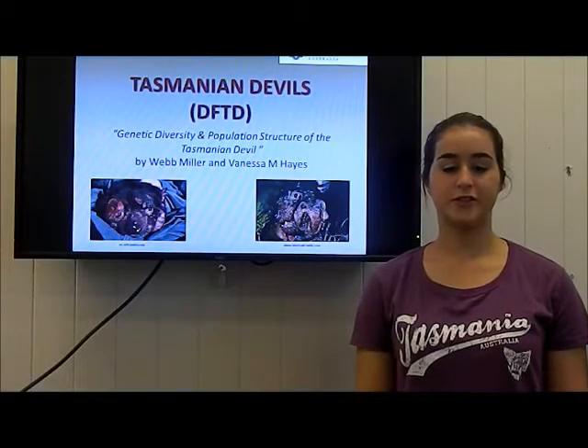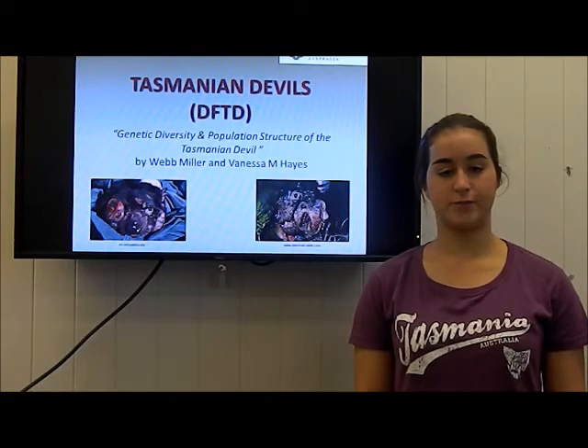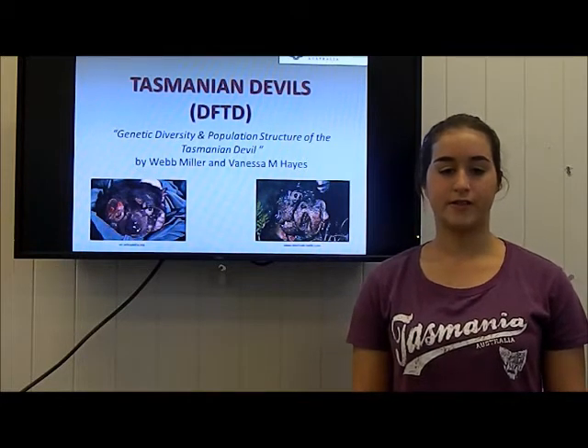My name is Kayla Jean, and what you just observed was a Tasmanian devil with the life-threatening disease DFTD, better known as devil facial tumour disease. The Tasmanian devil, or Sarcophilus harrisii, are found on the Australian island of Tasmania and are at risk of extinction.